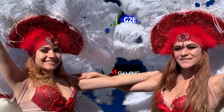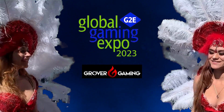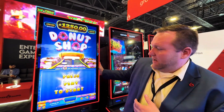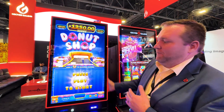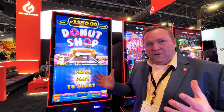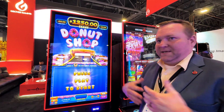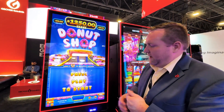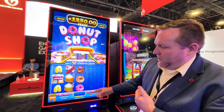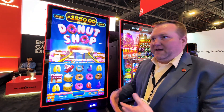Welcome to Random Slots. Hi, I'm Mark with Grover Gaming. So this is our electronic pull tab game called Donut Shop. It's a pull tab — an EPT or electronic pull tab — very similar to a scratch off or something like that. So in this example here, when I press this play button, I'm buying a pull tab set for a dollar.